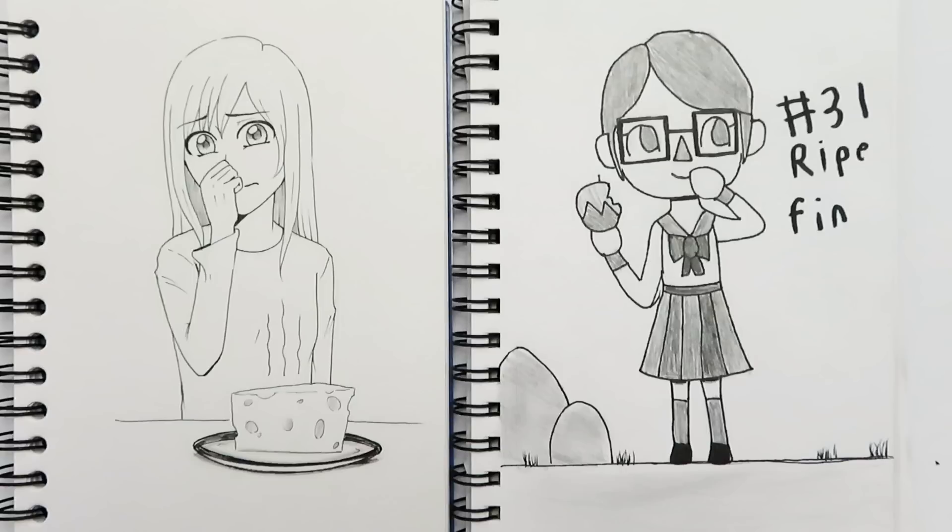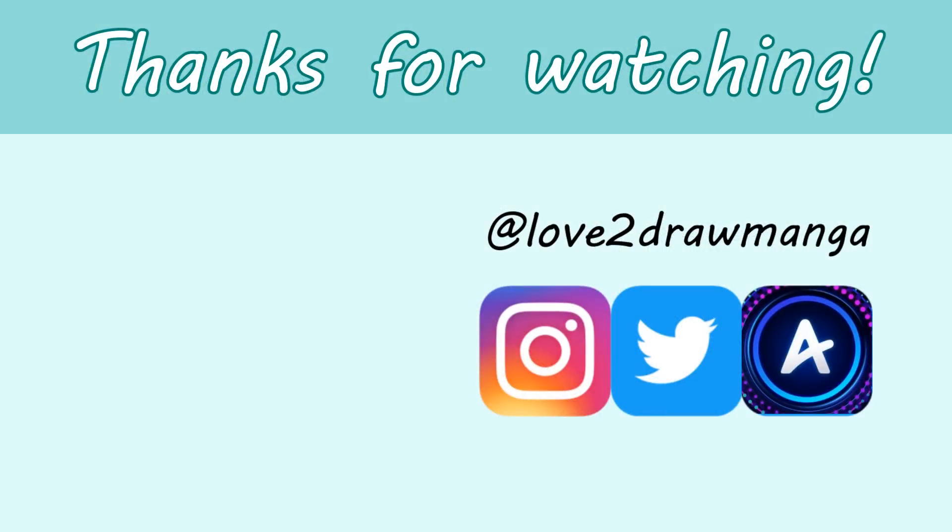Thank you all so much for watching this video, I hope you enjoyed it, and I'll see you all next week!